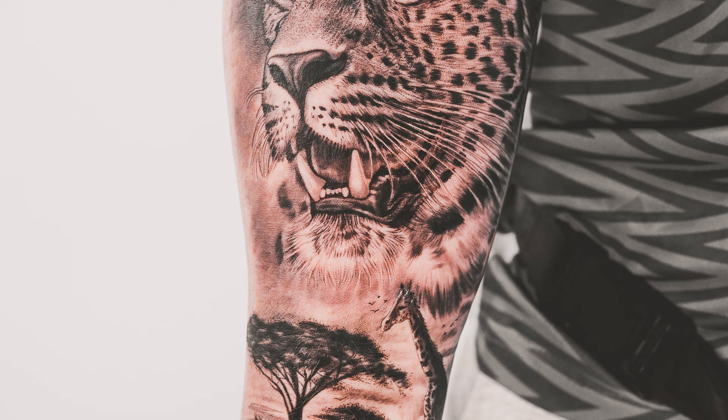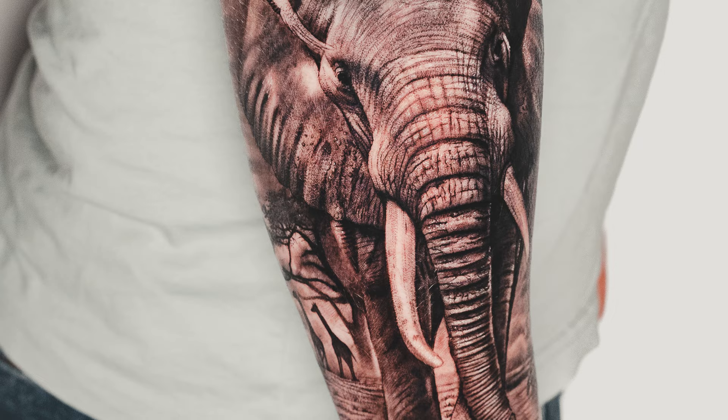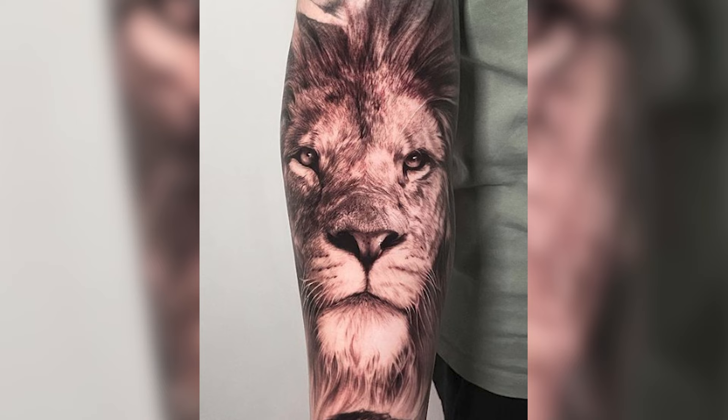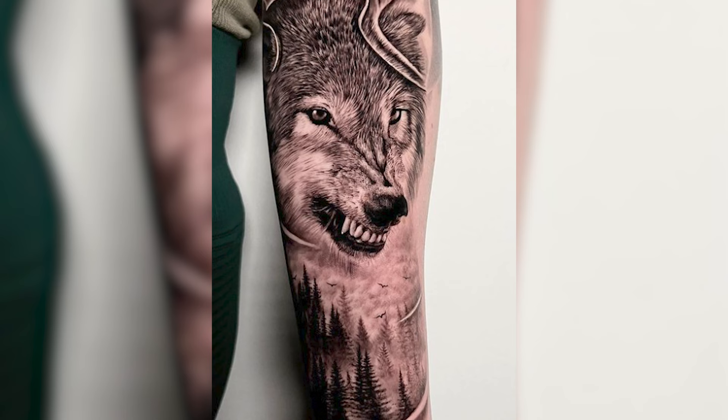A really cool one that works well in both colors and black and gray is what we call Savannah — meaning wildlife. I'm talking about lions, tigers, giraffes, elephants, and building a landscape with these animals in it. You can also add other natural elements like a tree or a pond. You can portray something super calm or something wild — two lions fighting, or a giraffe drinking. It shows that you have feelings for nature and think these animals are beautiful, which they are.